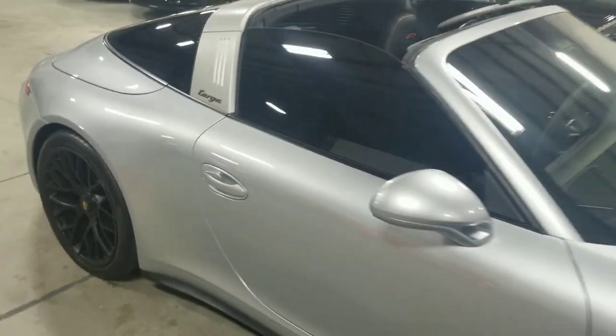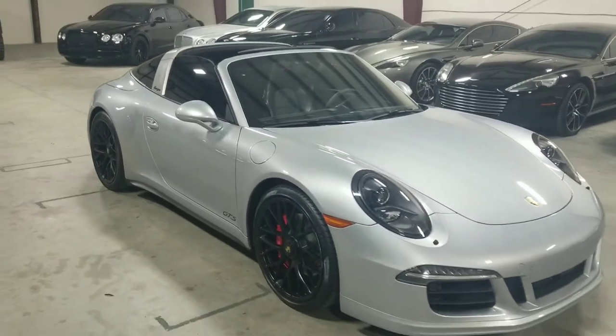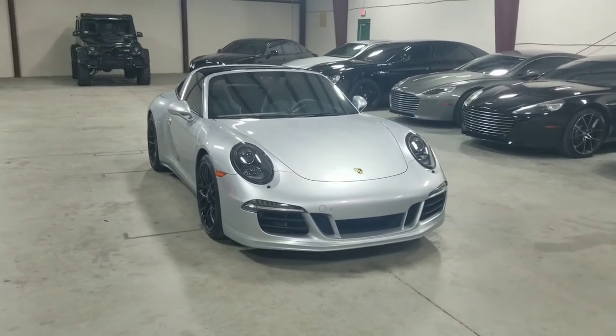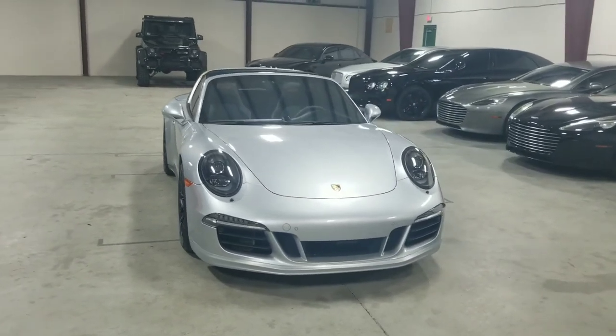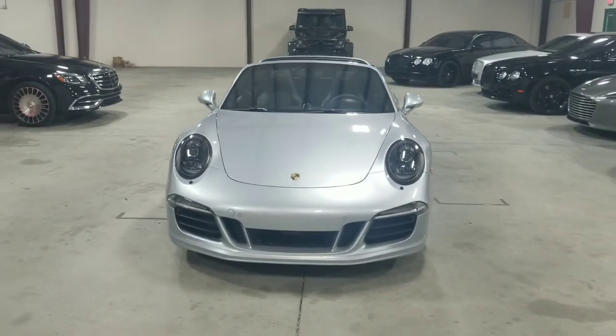So once again, this is our 2016 Porsche 911 Targa 4 GTS. You can see more pictures of this vehicle at our online website, mmgcars.com. If you have any questions or inquiries, you can call, text, or email us, and we'd be happy to help you.